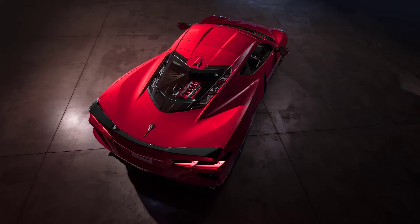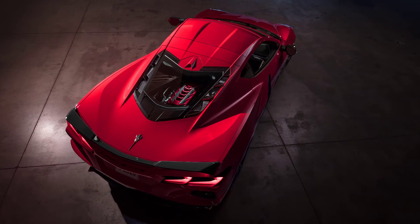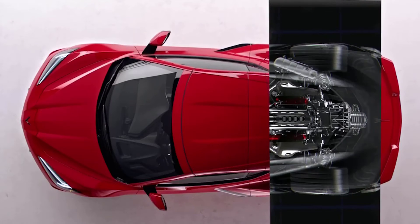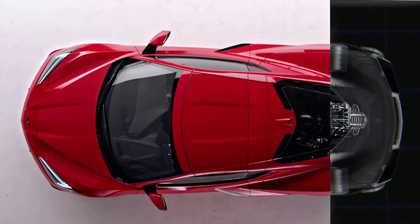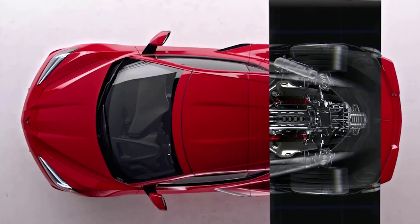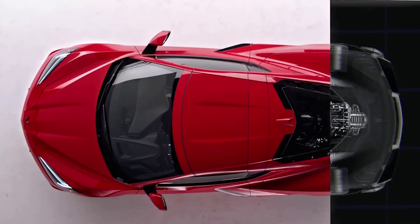The 2023 Chevy Corvette Stingray thrills with its dynamic design, impressive feature set, and tire-shredding V8 engine. The current C8 Corvette is the first generation to have its naturally aspirated V8 engine mounted behind the passenger compartment, which boosts Chevy's halo sports car into the realm of exotic machinery.